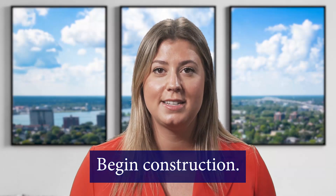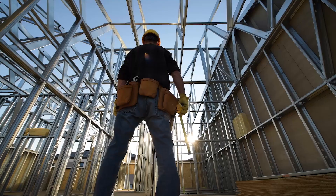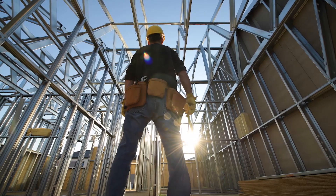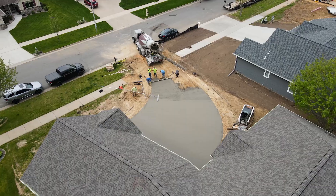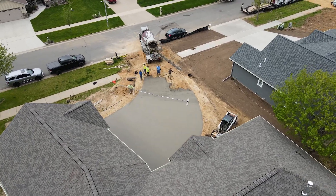Once all of the planning is done, it's time to begin construction. Your builder will take care of almost everything from pouring the foundations to framing walls. Just sit back and watch as they bring your vision to life.